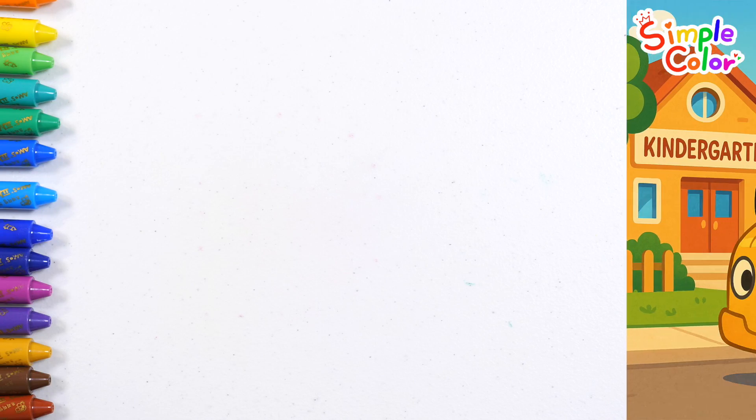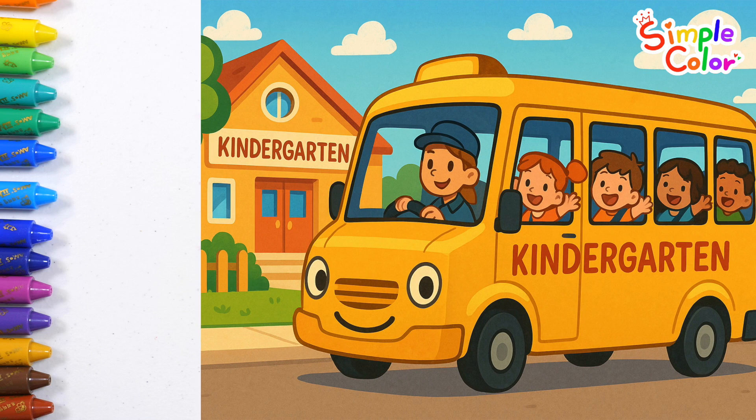The preschool bus has arrived. Wow! Let's count how many friends are getting off.